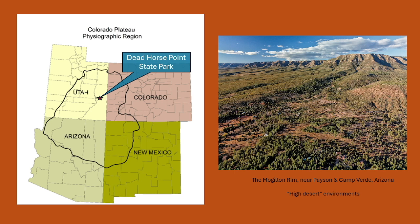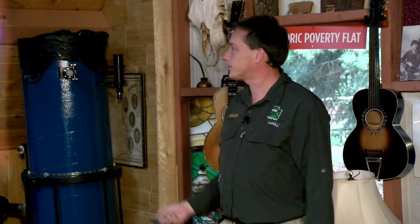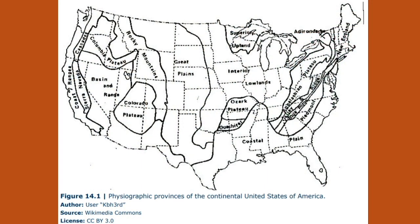Once you're on top of the plateau, you go from a very dry desert environment to a higher desert environment. Even though it may seem arid, we do get a lot more rainfall than to the west and south of us. The plateau is bounded by the Rocky Mountains to the east and the Basin Range to the west, as the other physiographic regions of the United States and the American West.